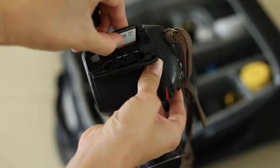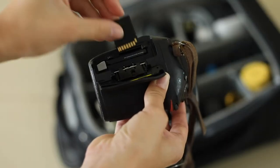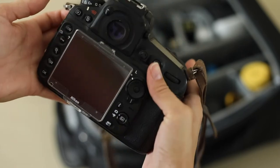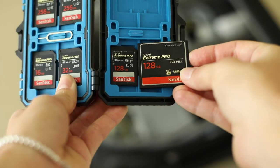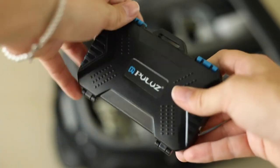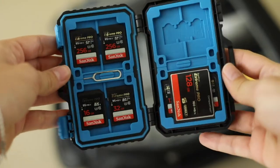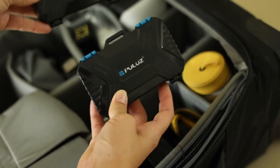The Nikon D810 comes with two card slots that can back up simultaneously. I always use this feature as you can never have enough precaution for valuable content like wedding memories. I mostly use 128GB cards, which I store inside a hard case, while I have another case in which I store full cards — it makes my life easier when transferring material after the wedding.